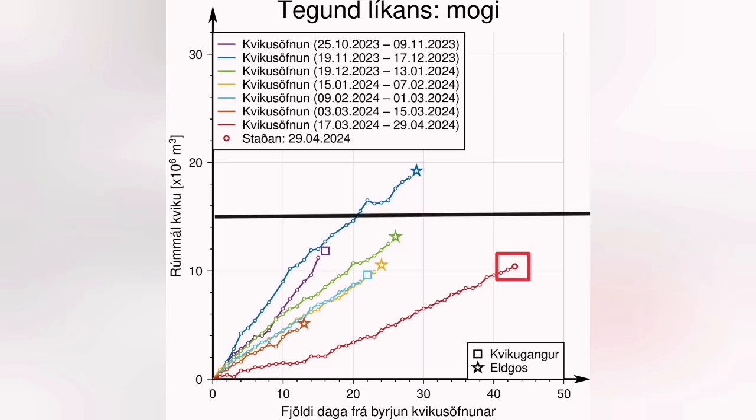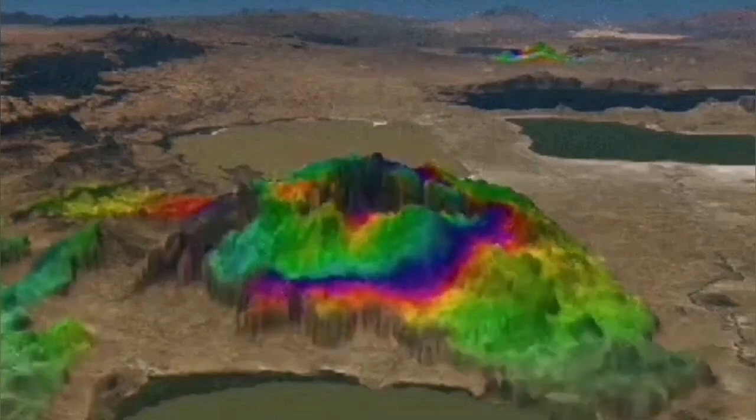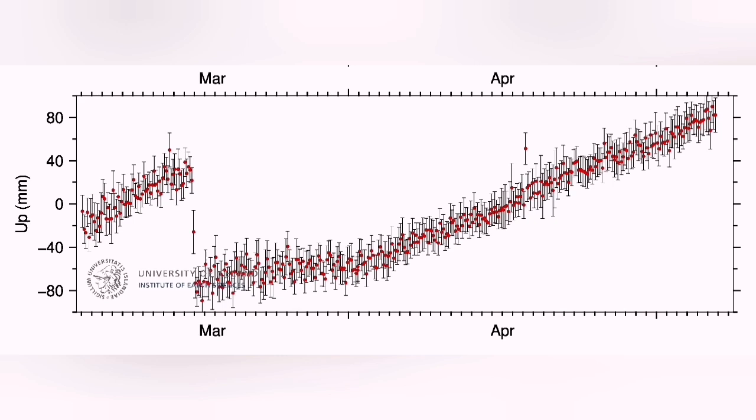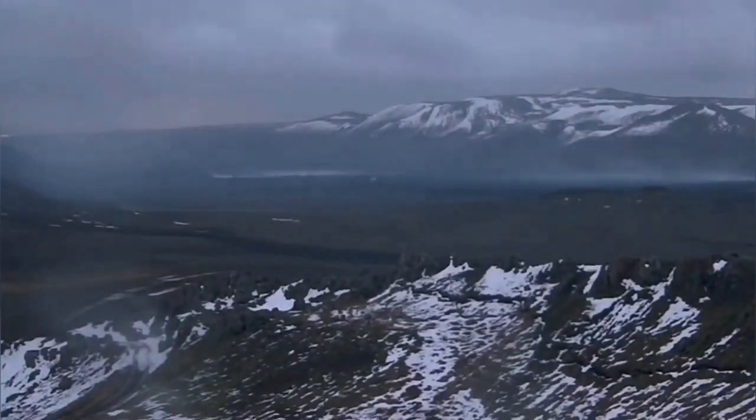This is the latest diagram showing the accumulation of magma in the Svartsengi volcanic system. The threshold for eruption is 15 million cubic meters, and I think in 10 days or two weeks at most we will see a new eruption. The land is rising — you can see it in GPS data visualized in 3D — and the steep rise is evidence that magma is accumulating in the shallower source under Svartsengi.